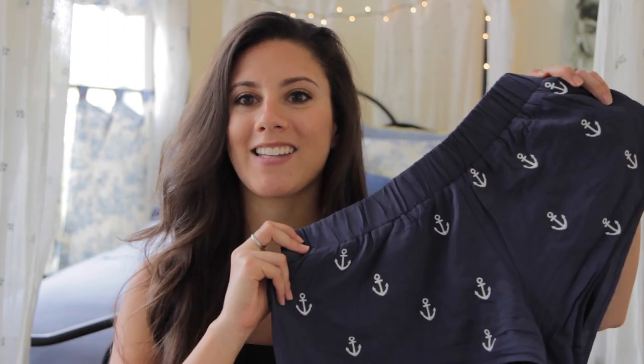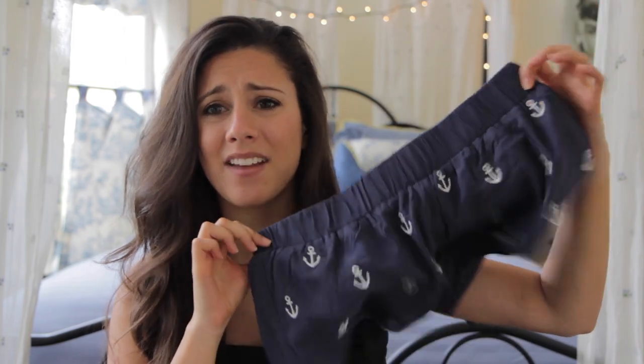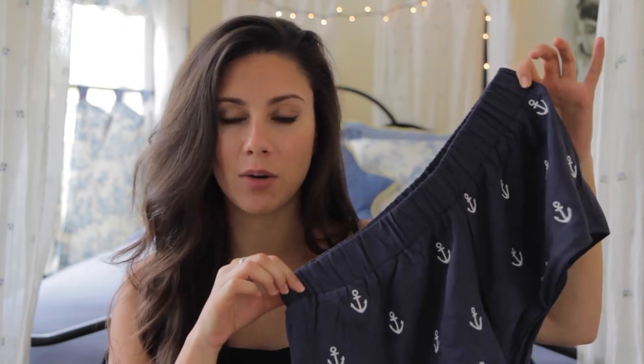I want to show you the Shoreline Boutique stuff because it's super cute. I found Shoreline Boutique, and it was just kind of like one of the greatest discoveries ever for me because it is so totally my style. It's very classy, but still very coastal, as you can tell by Shoreline. I really love these shorts — they are so cute because they have white anchors on them, and they're navy. I love this color combination so much; it might be my favorite.